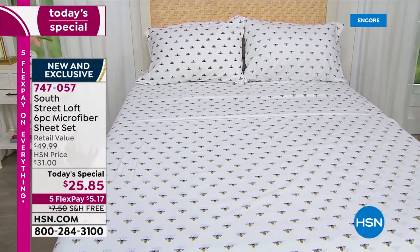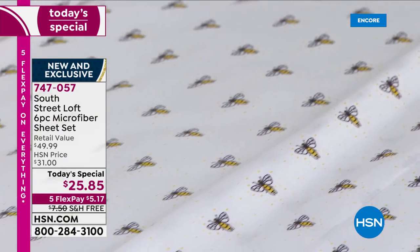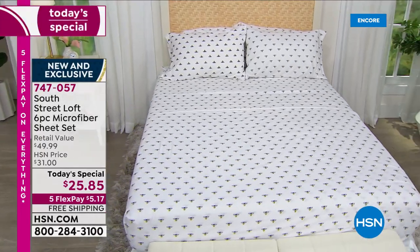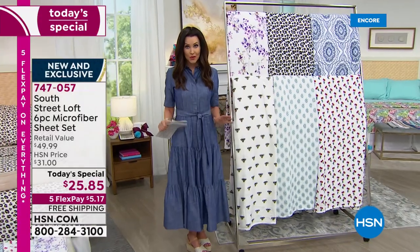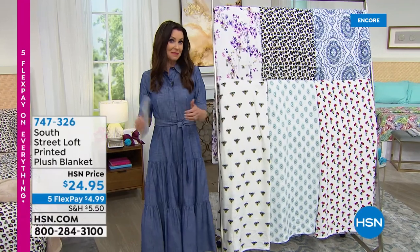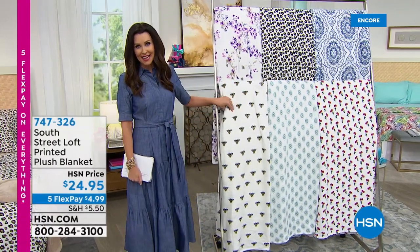We're going to put it all on five interest-free payments for you — everything today. The Today's Special ships to you for free. We rarely do that with bedding because it costs us to ship it, but today we're shipping it to you for free. This is your license to pick up more than one set. The majority are picking up two — some one, some picking up three. Now let me show you the coordinating blanket.